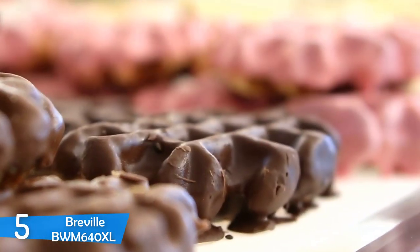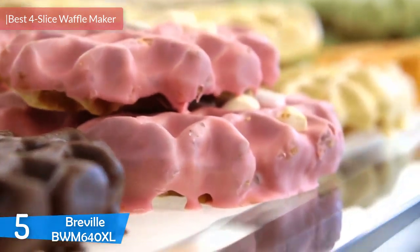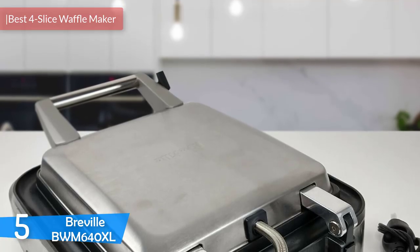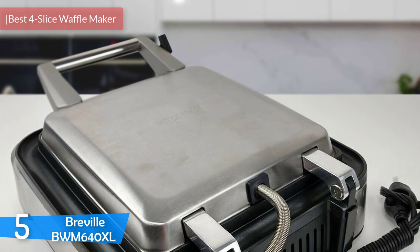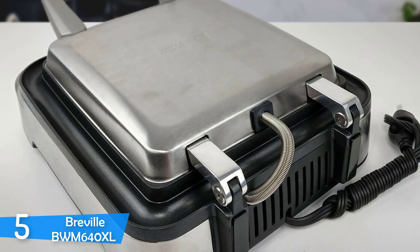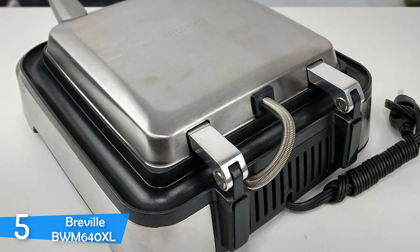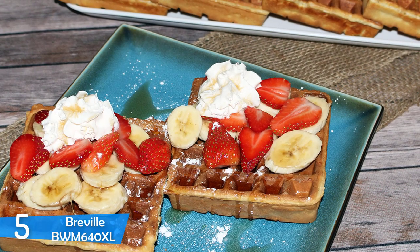At number 5, it's the Breville BWM640XL. Breville has definitely designed the fanciest and most finely tuned waffle maker that we've seen. It's a pretty nice and simple device that does its job rather well. Perfect for making full slices of waffle, it has lots of settings that you can select from that will affect your waffle. Whatever you choose, the end result will be delicious.